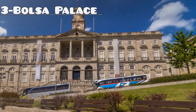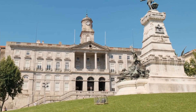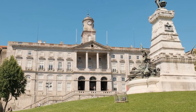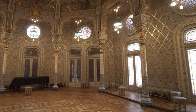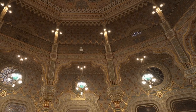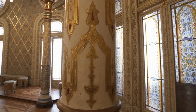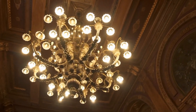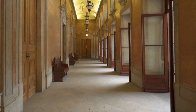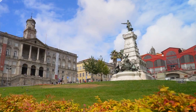Number 3: Bolsa Palace. Experience the opulence of Porto's Bolsa Palace, a stunning 19th-century building that showcases exquisite neoclassical architecture. Marvel at the grandeur of its ornate interiors, including the breathtaking Arabian Room adorned with intricate Moorish details and the impressive assembly room with its intricate frescoes and golden decorations. Guided tours offer insight into the history and significance of this iconic landmark, making it a must-visit destination for those seeking to immerse themselves in Porto's rich cultural heritage.